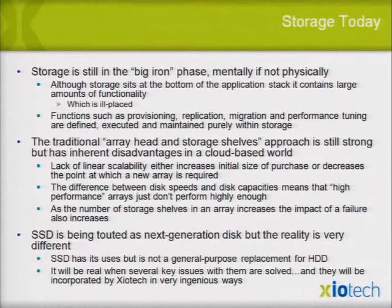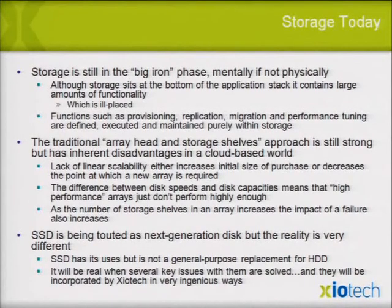Traditional array storage shelves are still strong but have inherent problems. Nobody's wanted to invest in changing them because they think software is cheaper. With array heads, you don't have linear scalability — you buy more drives to get performance and end up short-stroking. As the number of storage shelves increases, chances for reliability events, failures, and downtime increase. SSDs are coming — no question — but I've tested every SSD on the planet, and right now the price per gigabyte is too high and you can't get consistent performance out of them.